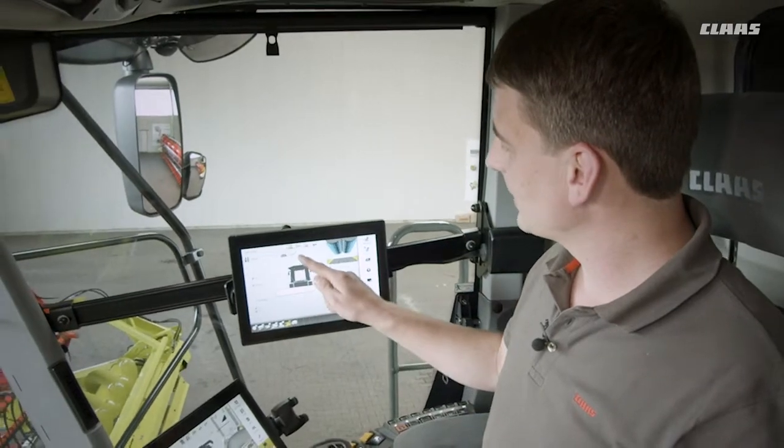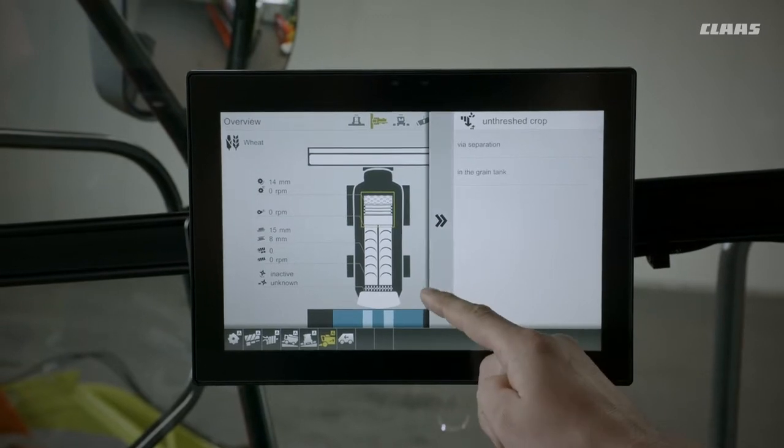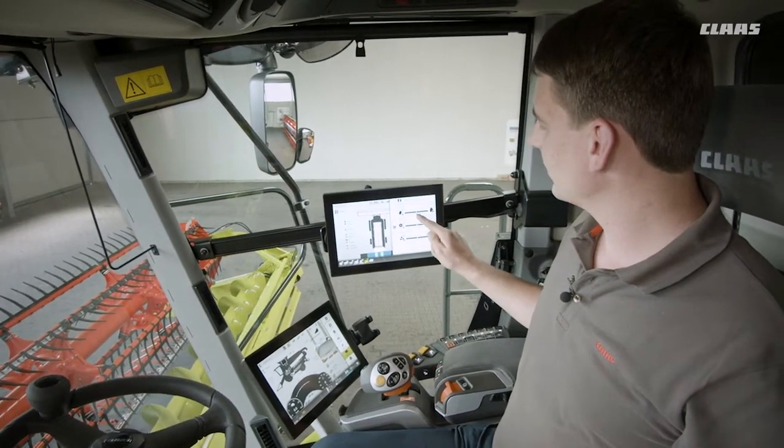Direct access to the desired optimization is enabled thanks to the new views in CBIS Mobile. The optimization strategies can also be adjusted via quick access.